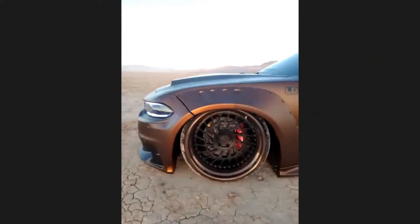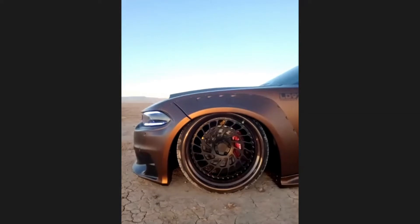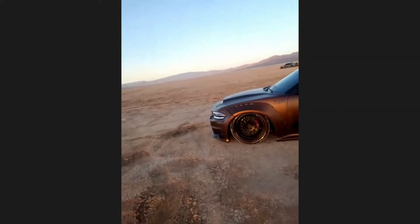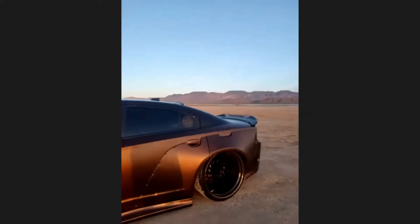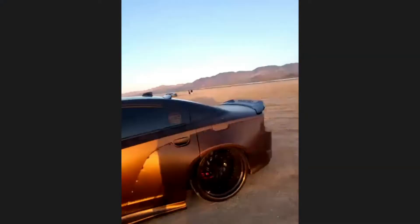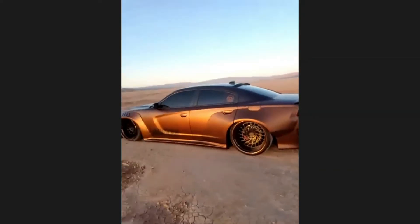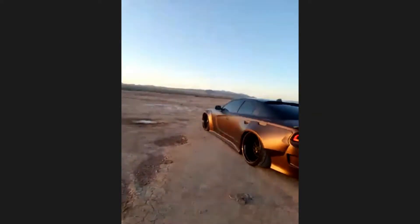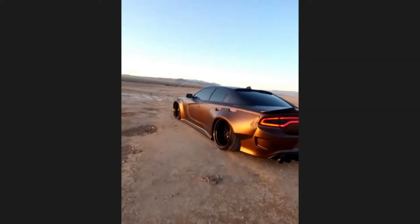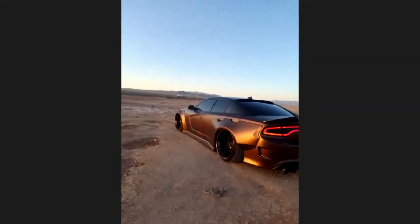We threw some LD97 wheels on here — 22 by 11.5 up front with a 295-25 tire. In the rear, we went with a 22 by 13.5. You can see how deep that dish is. I really like that fitment — that rear wheel is awesome, that big fat lip on there. I don't see a whole lot of clearance in there; do you have any trouble with rubbing? No, sir, not at all. We cut about two and a half inches all the way around the car — the fenders and wheel wells. We saved the inner liner, so I still have all that. It tucks that wheel so well. It's a 335-25 in the rear, and that kit just swallows that tire and wheel up like nothing.